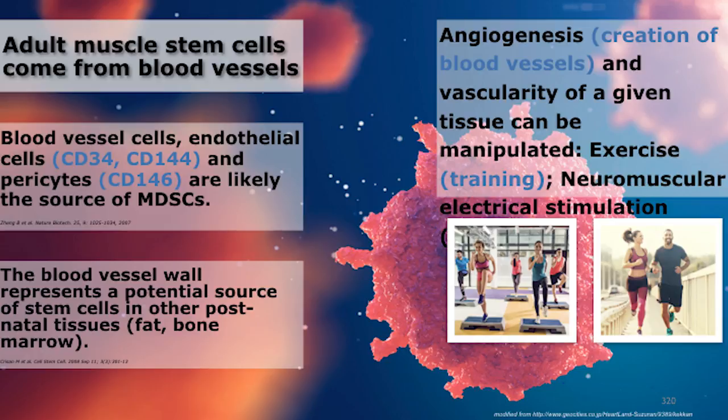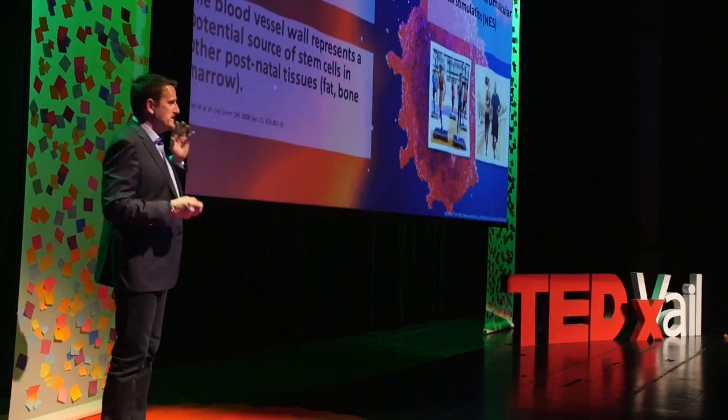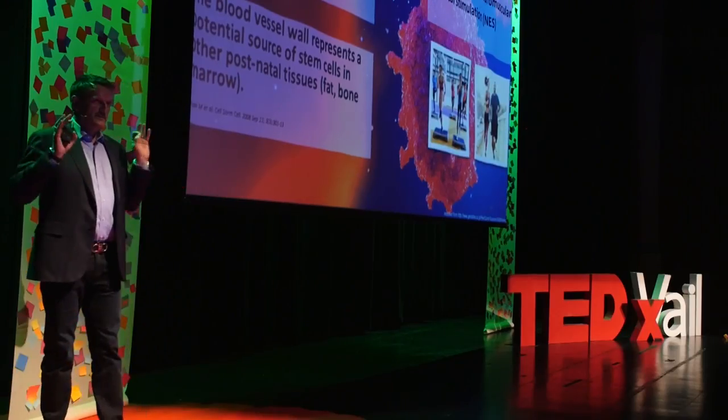We have done a lot of science to understand where stem cells come from. You have stem cells in your liver, in your fat, in your bone marrow, in your muscle. We found that stem cells come from blood vessels — all the microvessels in your tissues. Why is that important? Because if I can increase the number of blood vessels, I should be able to increase the number of stem cells. And the best way to increase blood vessels is exercise.